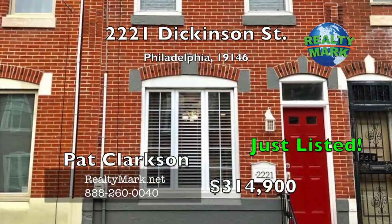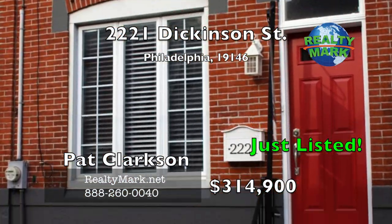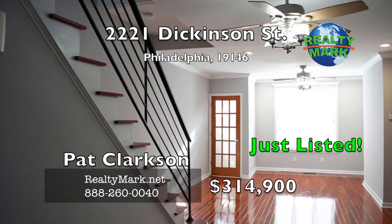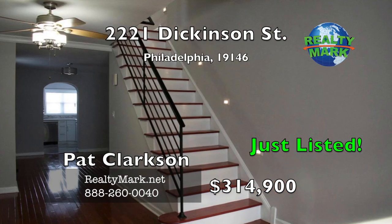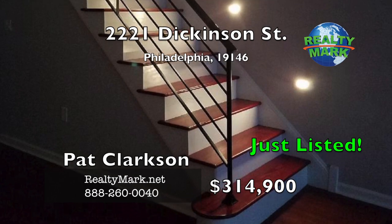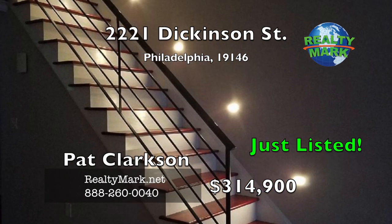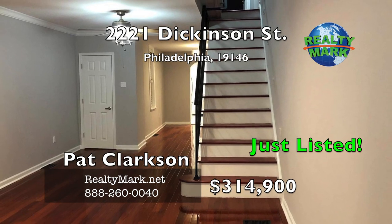Beautifully refinished home. Attention to detail was given to this spectacular original brick home in the sought-after Point Breeze area. Enter through the porcelain tile foyer to a large living and dining area. There is a new wide custom staircase leading upstairs with built-in ambient lighting and a beautiful new wrought iron railing. Look up to the high ceilings with detailed crown molding, recessed LED lights and ceiling fans.